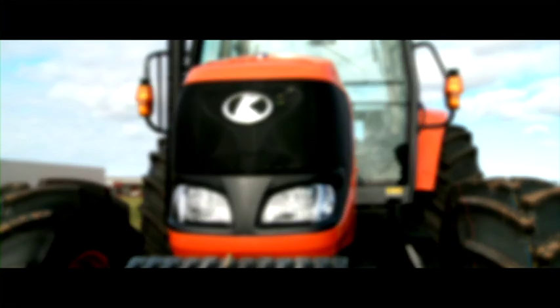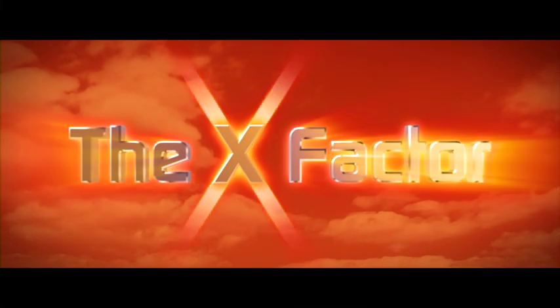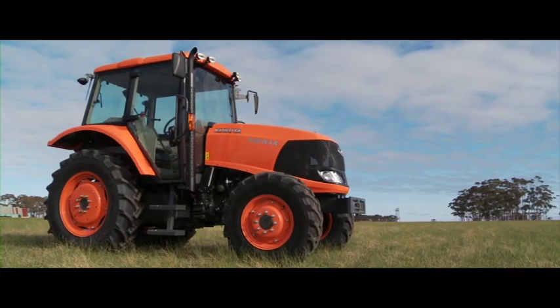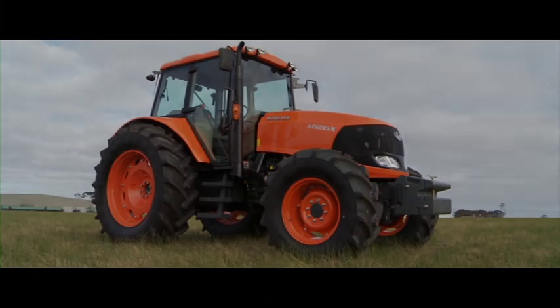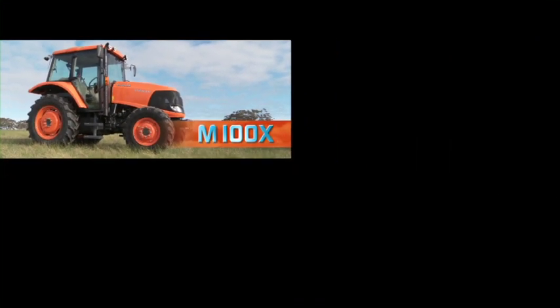You asked for it. A range of tractors that has more power, better handling, more traction, better economy. Tractors with that X factor that set them apart from the rest. Introducing the new M100X, the M110X, the M126X and the M135X. You asked for them and Kubota's delivered.